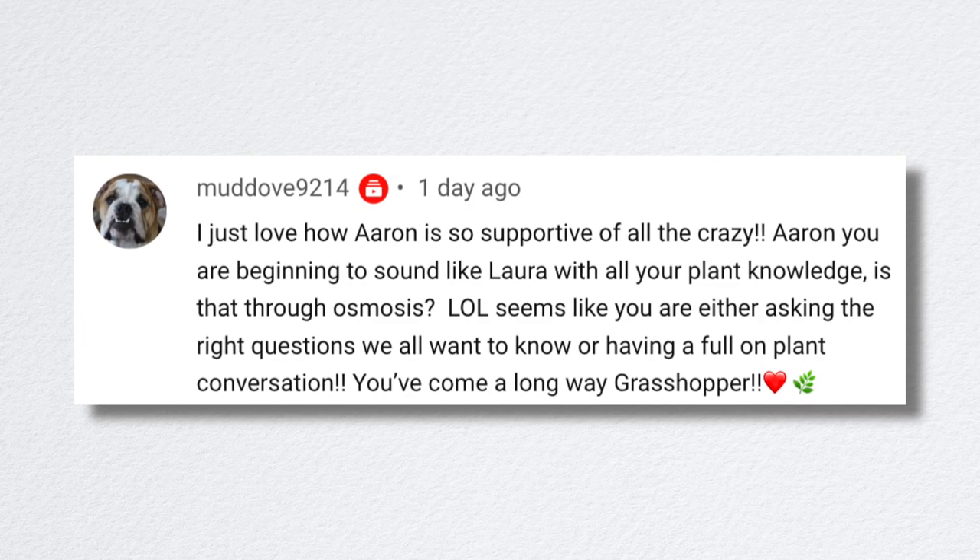A viewer noted that Aaron is beginning to sound like me with all his plant knowledge — like through osmosis he's learned so much over the years. Before we started the YouTube channel, he liked touring beautiful gardens but that's where his interest level stopped. Now he's gained so much knowledge and he's helped me think of things I would never have thought of, like being organized and doing things in the proper order. But sometimes he's like, 'Are you sure you want to put that plant there?' And I'm like, 'Yes, don't question me.'